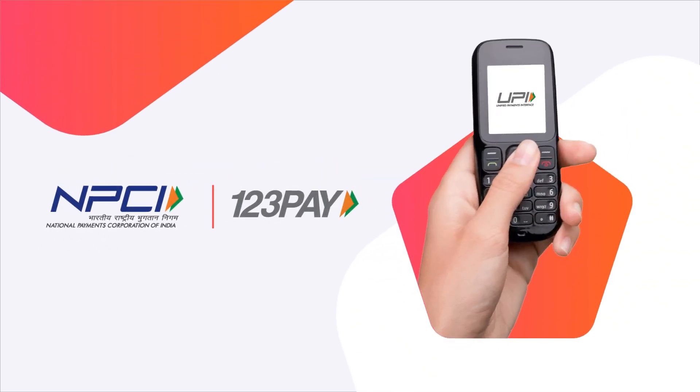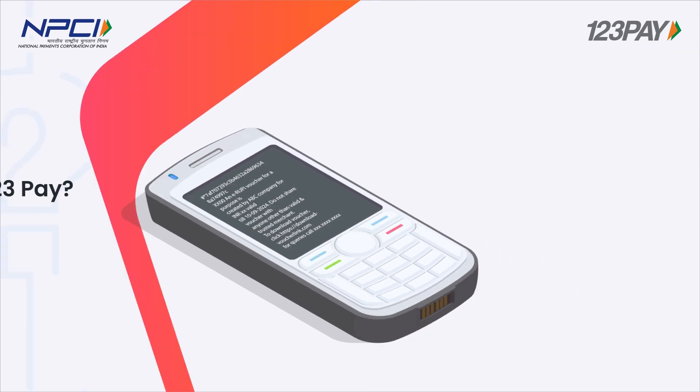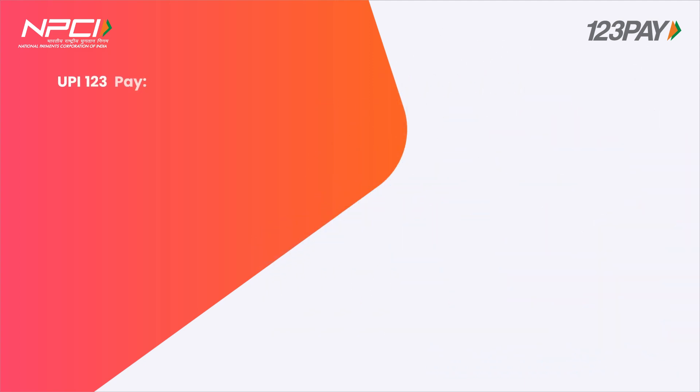NPCI presents UPI 123PAY. What is UPI 123PAY? There are more than 400 million feature phone users in India and they are unaware of the digital payment solutions. Keeping this in mind,